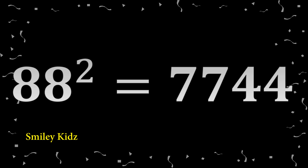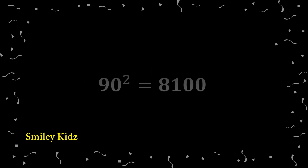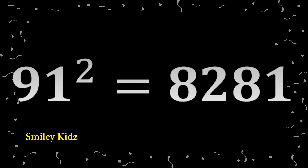88 squared: 7,744. 89 squared: 7,921. 90 squared: 8,100.